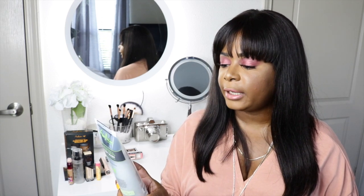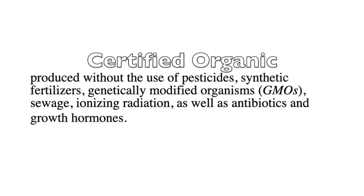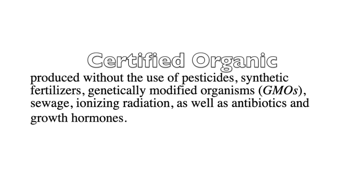The next thing I picked up was from Shea Moisture. This is their green coconut and activated charcoal body wash with white tea and lemon balm. It says it's purifying and hydrating. It has no parabens, no phthalates, no propylene glycol, no mineral oil, no sulfates, and no animal testing — so it is cruelty-free. It is certified organic, which basically means it's produced without the use of pesticides, synthetic fertilizers, GMOs, sewage, ionizing radiation, antibiotics, or growth hormones. I know that all sounds very scary, but yes, guys, a lot of these things are in the products we use on our face and bodies daily. So we definitely need to be more careful about those things.